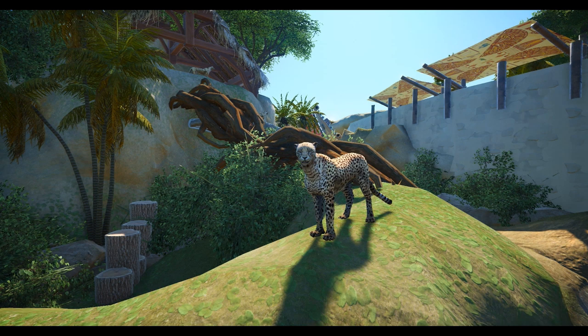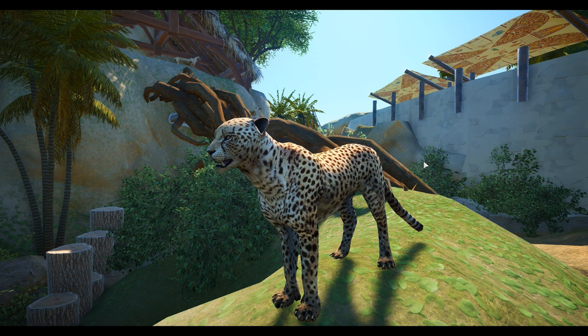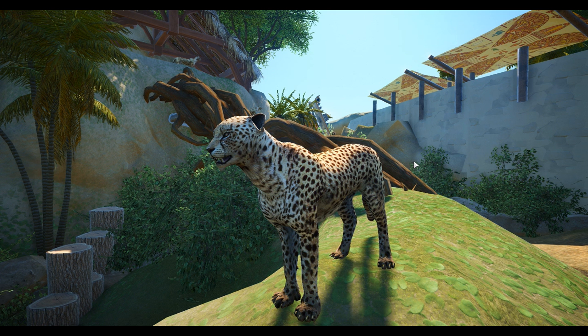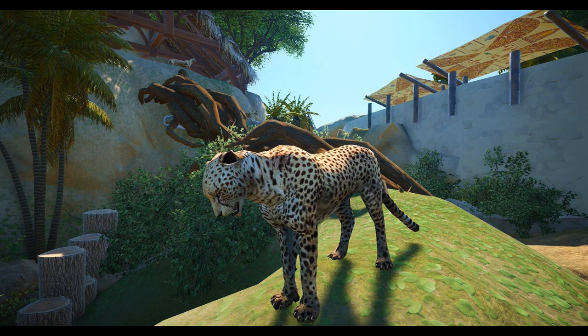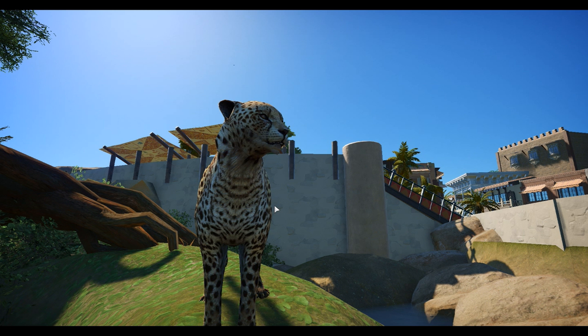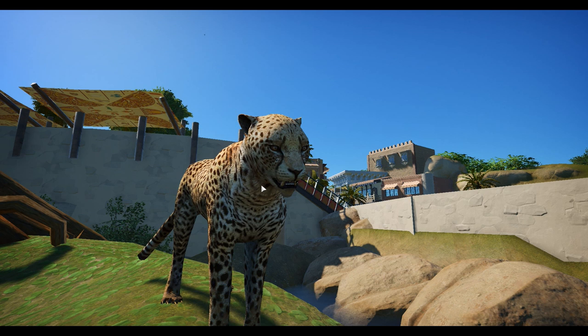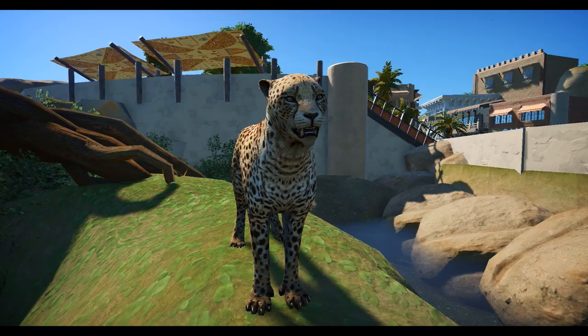Thanks to Dead-Eye Duck, I've got some really awesome cheetah models now. Even the way he's worked out the texture, the claws kind of come out, the little subtle neck movements, the eyeballs look great, teeth look great, black gums, we've got the tongue. I think this is one of Dead-Eye Duck's best models to date. If he keeps that up, there are no limits to the way that these animals can look and the realism he's brought into this.